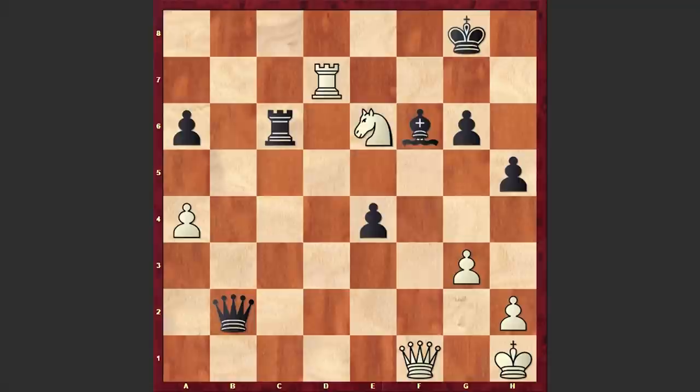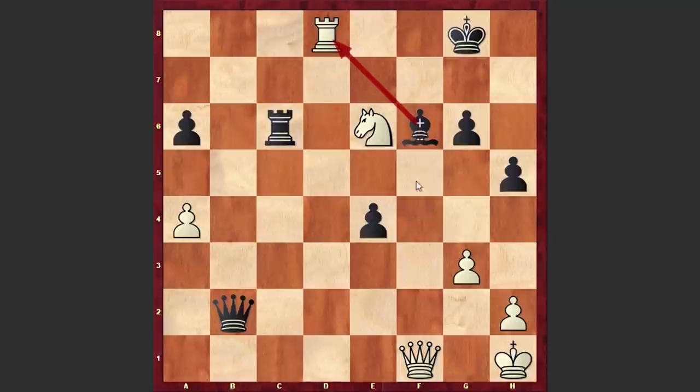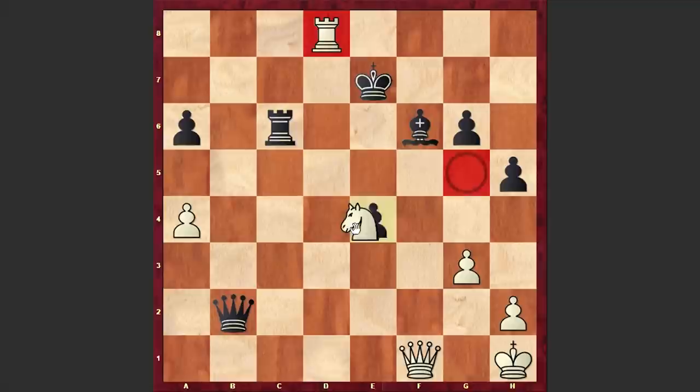Right now the knight on e6 is hanging, and at any moment the black rook can penetrate the second rank. For example if Nf4 then Rc2 is coming, and now it's black who is on the attacking side. After Bf6, white answered with Rd8 hoping for Bxd8, but Tal coldheartedly played Kf7, Ng5 check, Ke7 — and now we have two hanging pieces. Nxe4 was played but once Tal won the rook on d8, he forced the resignation.